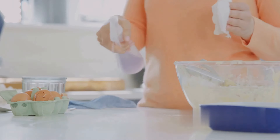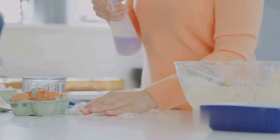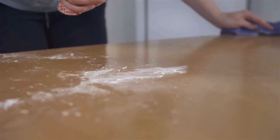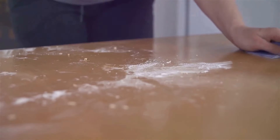Baking soda can also be used as a surface cleaner. Whether it's kitchen countertops, sinks, or cutting boards, a solution of baking soda and water can help maintain cleanliness. It's a natural, non-toxic cleaner that can tackle grime and germs, making your living space safer and more pleasant.